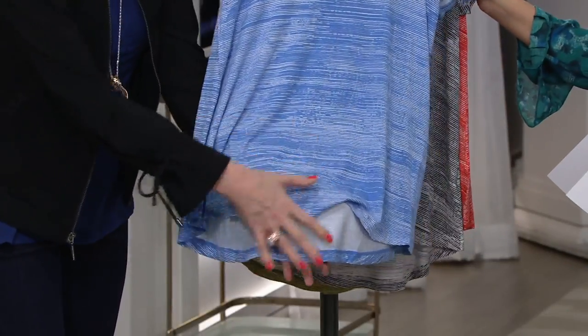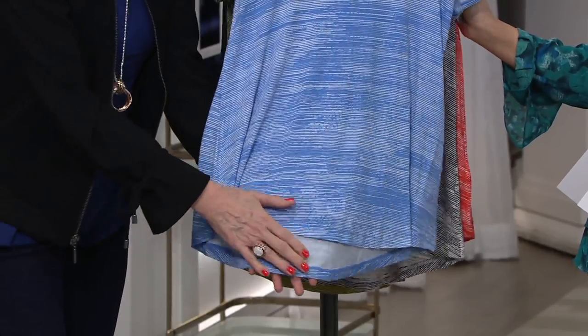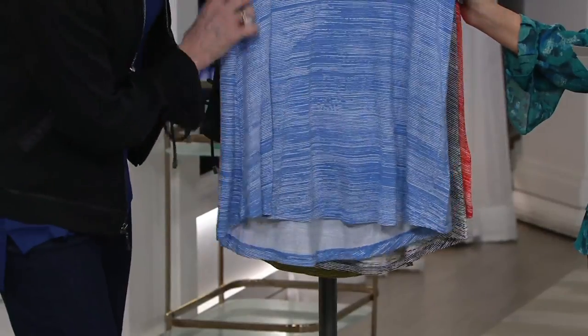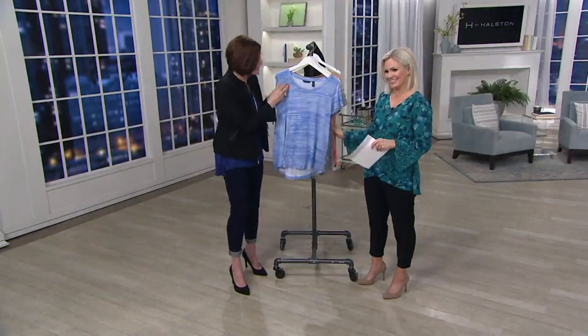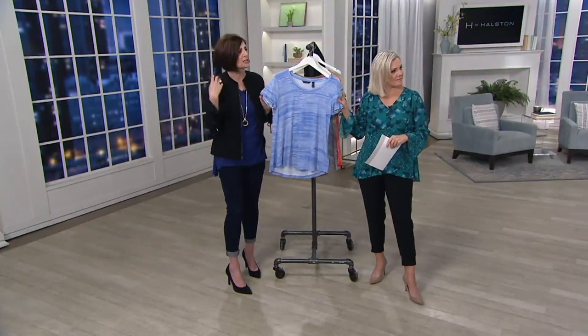What we have is a high-low situation here — not extreme, not difficult to wear. A little more coverage in the backside, and we don't complain about more coverage on the back end. You have a very easy-to-wear neckline and a short sleeve — a real short sleeve, not a cap sleeve.